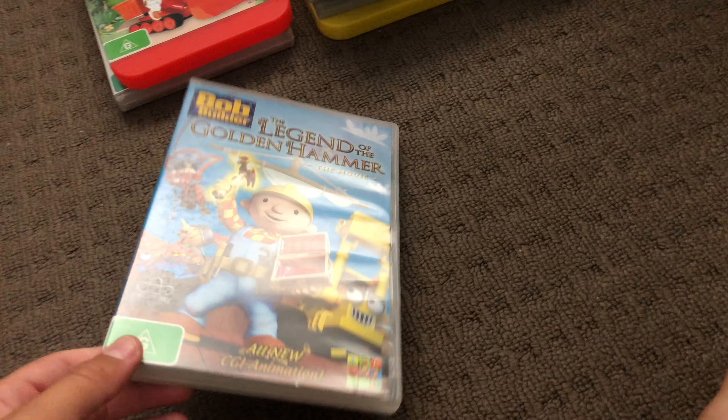Next up is The Legend of the Golden Hammer 2010 DVD. Here's the front, the spine, and the back. Here's the disc.